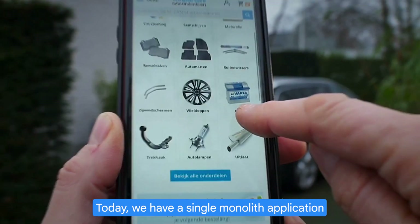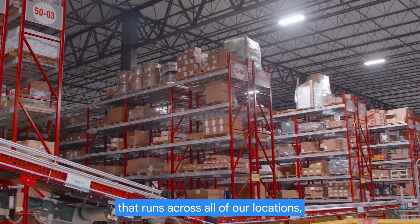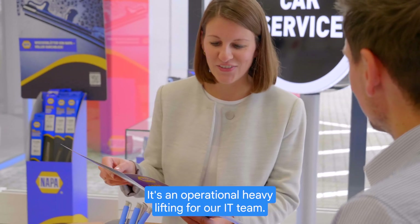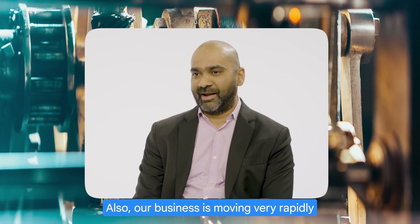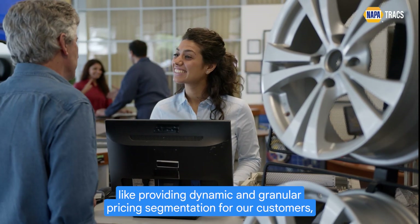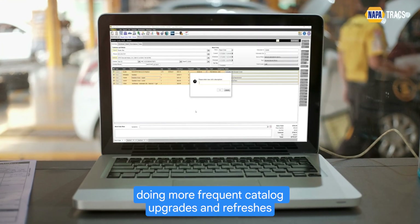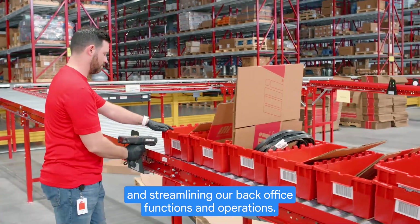Today we have a single monolith application that runs across all of our locations, and it serves both our selling functions as well as store operations. It's an operational heavy lifting for our IT team. Our business is also moving very rapidly, and they're asking for more capabilities like providing dynamic and granular pricing segmentation for our customers, doing more frequent catalog upgrades and refreshes, and streamlining our back office functions and operations.